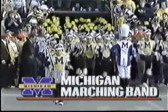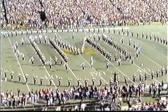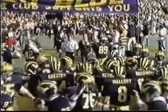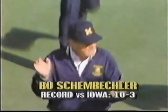We are live in Ann Arbor, ladies and gentlemen, our national anthem. And the boss man, Bo Schembechler, 201 career victories and still going strong.